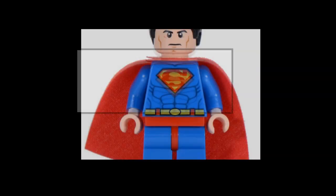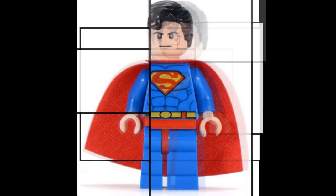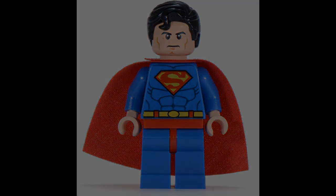At number 4 is Lego Superman. And as is the way of the greatest toy the world has ever known, their version of Kal-El captures both his iconic costume and hair, but also a certain grim determination usually absent from smiley Lego guys. Absolutely essential for Lego collectors who are also superhero fans, and vice versa.